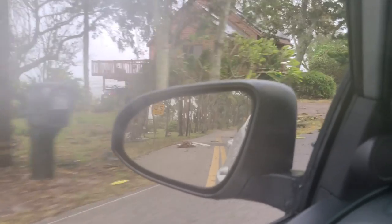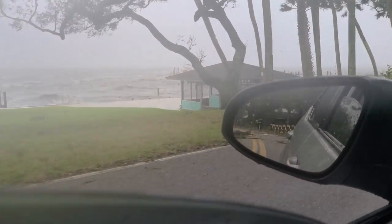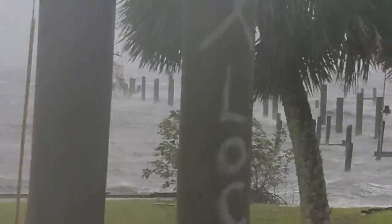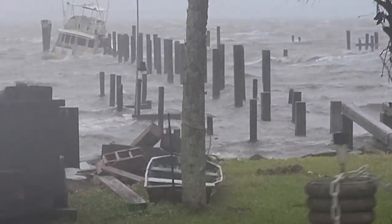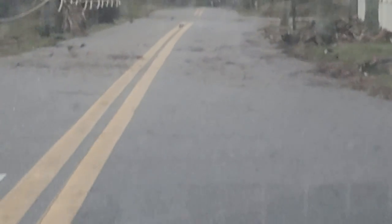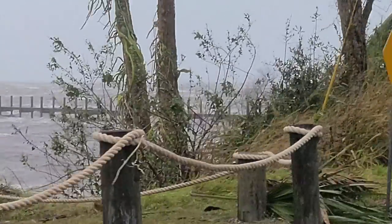I'm going to take it there's probably no power down through here. There's that boat I was talking about yesterday — she's pretty much sunk. My lens might have gotten dirty. This is where we're going to stop. I'm not going to go down any further.